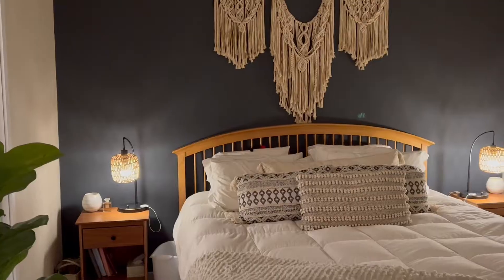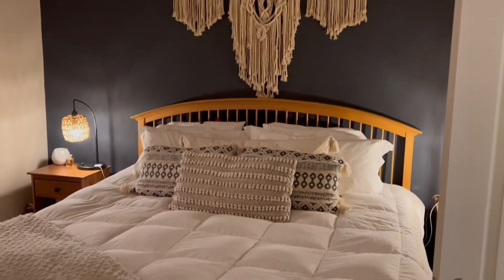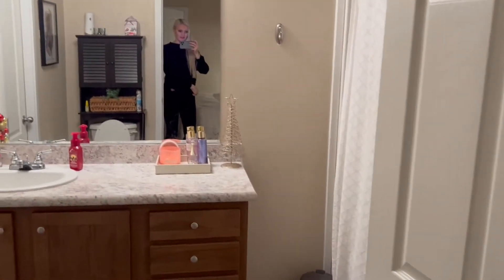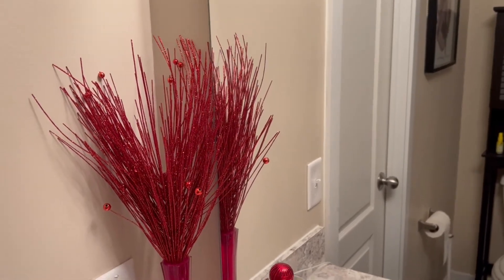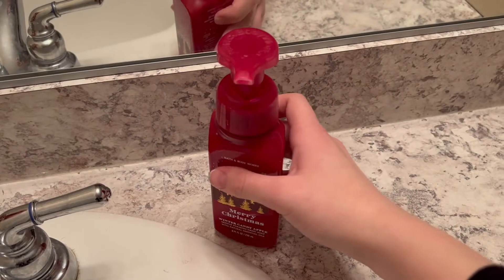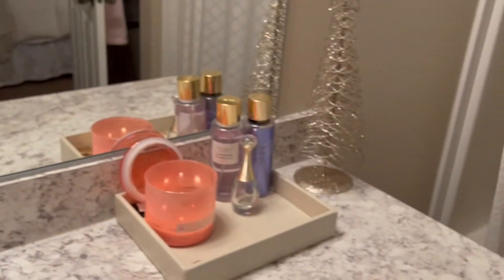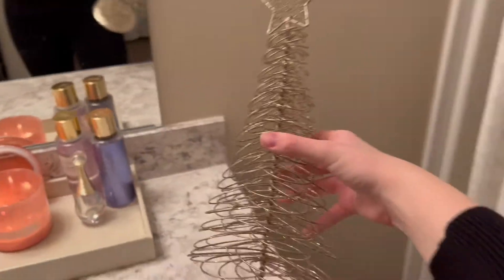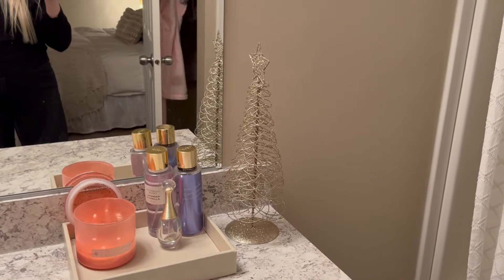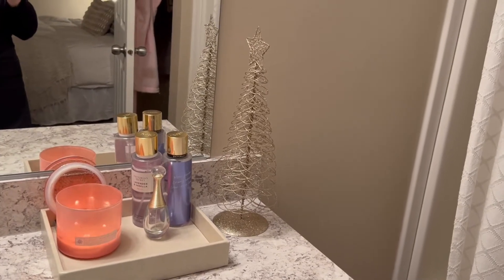Over here is our bed — we don't really have anything Christmas over here, but it looks super cute with the macrame and the dark accent wall. In the bathroom we don't have much, but I just added this — it looks super pretty with the red. I have some bulbs in a vase in the corner. Of course we have our Christmas soap, the Merry Christmas with Santa and his reindeer. Over here we just have another sparkly tree that my mom got me from a craft show this year, and I love the way it looks by my Victoria's Secret perfumes and this candle — it looks straight up like a Victoria's Secret shop.